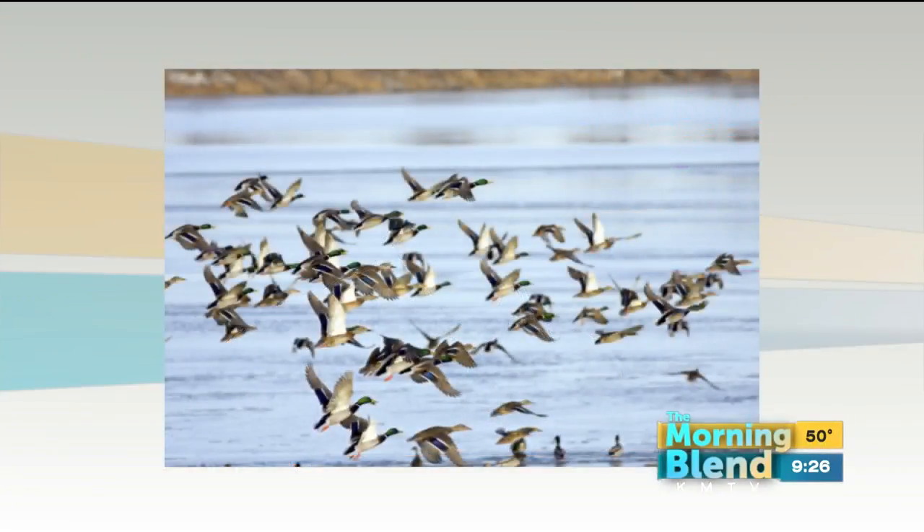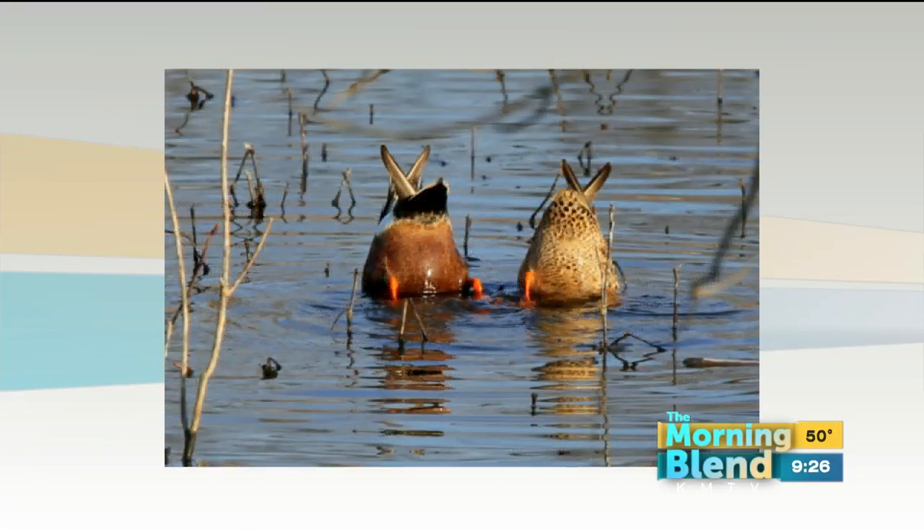The analogy I like to use is it's a rest stop for birds. Just like when we're going on a road trip, we need places where we can stop — gas stations, food, all that kind of stuff. Birds need that too, and they're not stopping at Mickey D's or Motel 8. They're stopping at places like DeSoto.